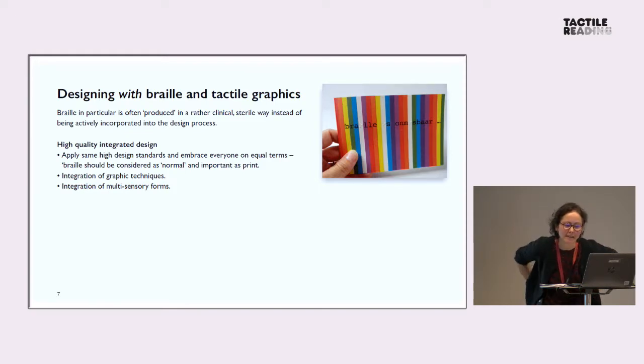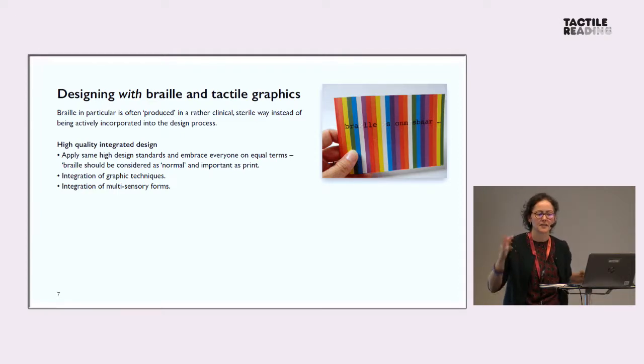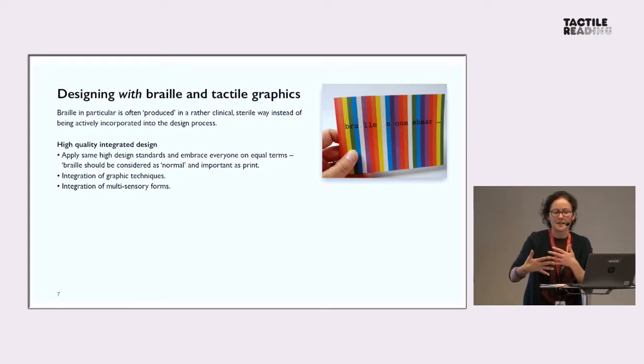The image: braille is unmissbar — translated, it means braille is indispensable. This is a very simple example of promotion of braille, aimed at sighted people. Here I've left out the eyes — it speaks for itself, I think.